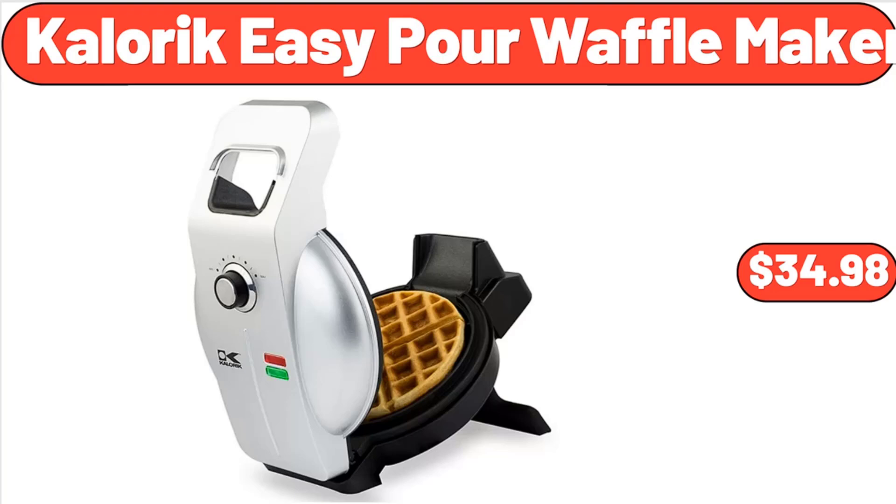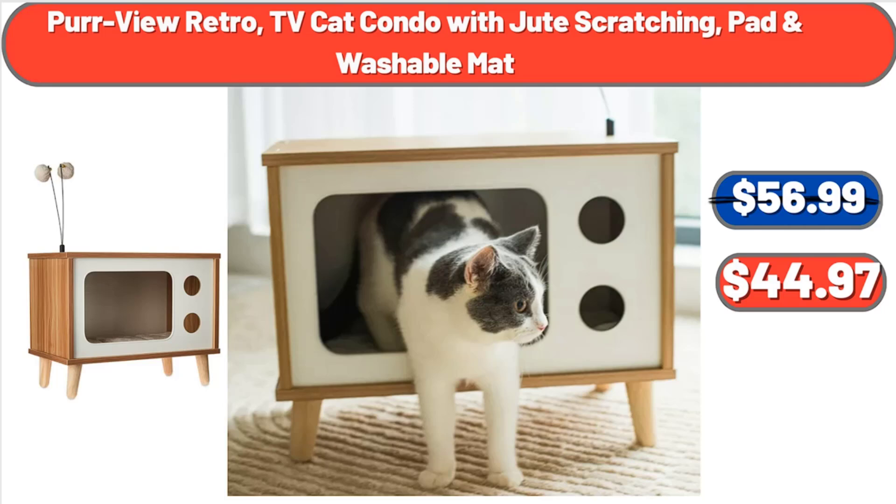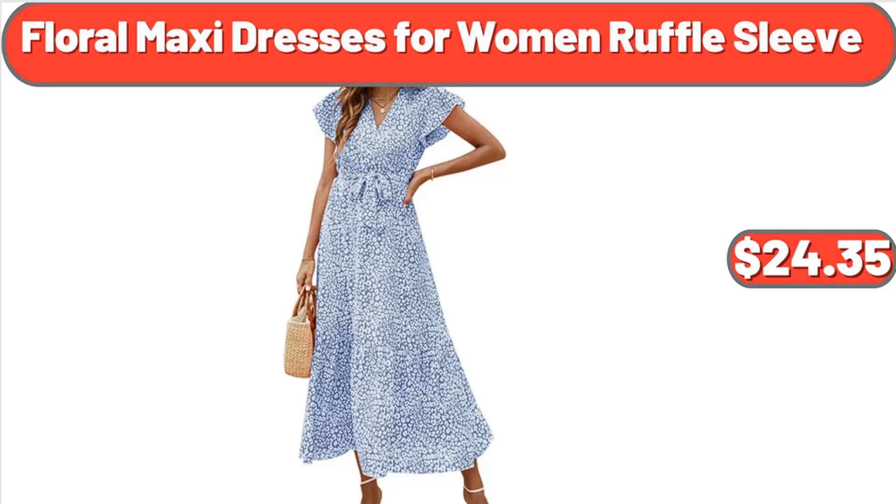13-Inch Ultra Support Hybrid Mattress, $298. Perview Retro TV Cat Condo with Jute Scratching Pad and Washable Mat, $44.97. Floral Maxi Dresses for Women Ruffle Sleeve, $24.35.